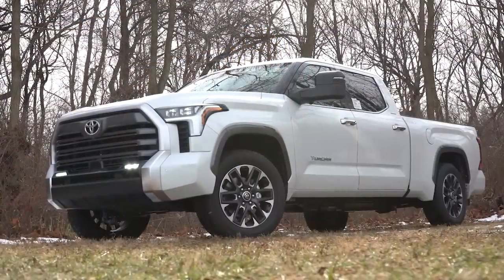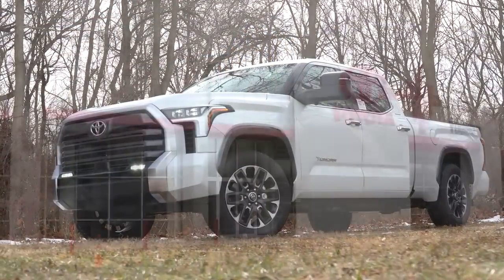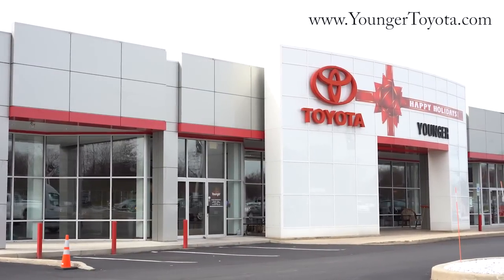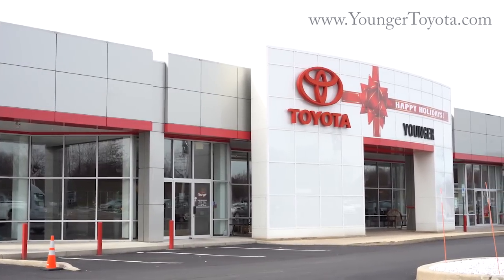Welcome back to another one. If you are new to the channel, I am Gold Pony — I do new car, truck, and SUV reviews on YouTube. Today we are in the brand new 2022 Toyota Tundra, courtesy of Younger Toyota in Hagerstown, Maryland. For more information on their inventory, please feel free to check out the link in the description box below.